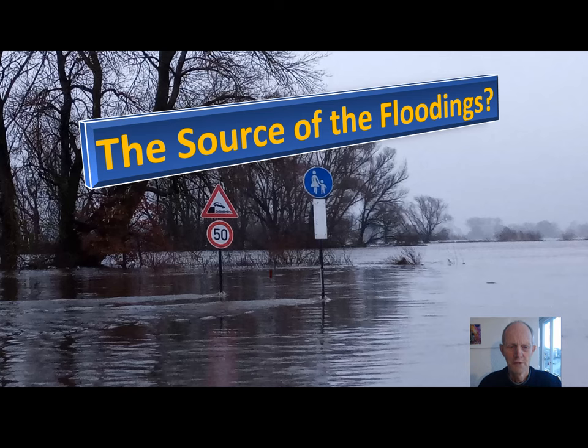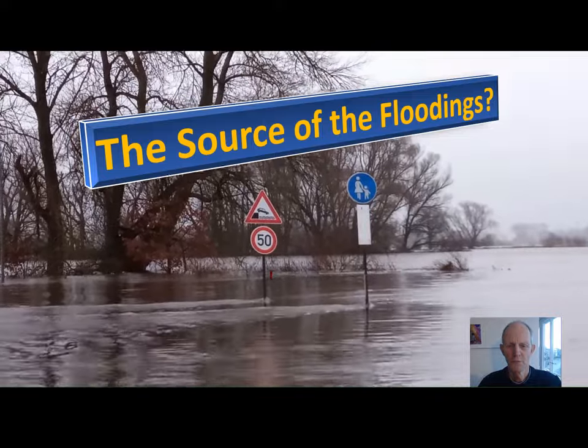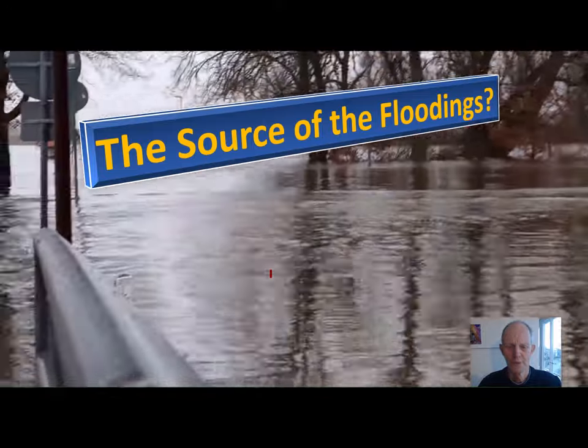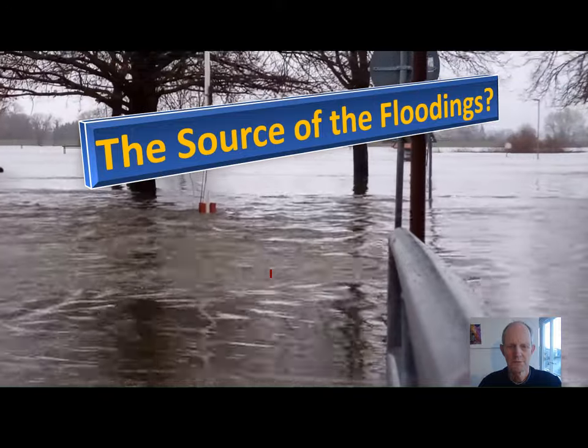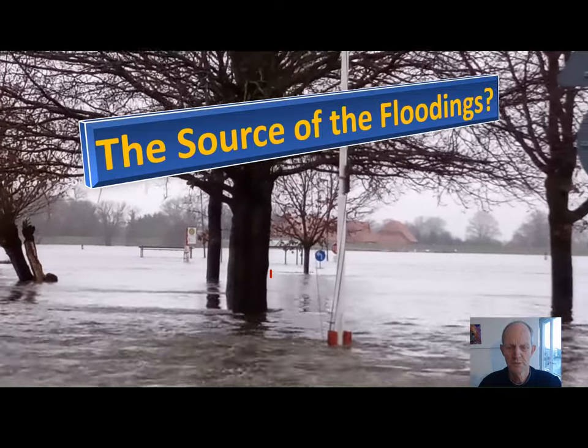We are recently having a lot of flooding, and the question is: where is all this water coming from? It looks like something that comes a bit too fast. The situation is that all this water comes from the land, so let's go upstream and see where it's coming from.